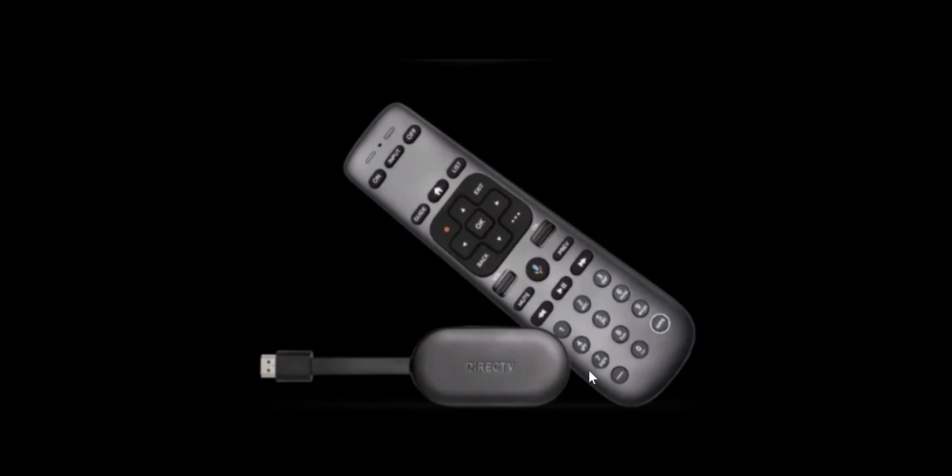Looking at the remote, it looks like we have on, input, and off buttons up top, along with a guide button, home, list, what appears to be a record button, exit, navigation controls, back, and what I'm assuming is a menu button. We have volume up and down, channel up and down, Google Assistant in the middle, mute, play, pause, rewind, and number buttons. Not a bad looking remote.